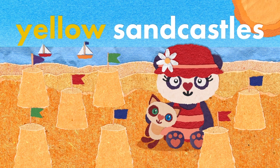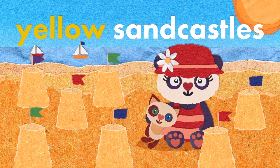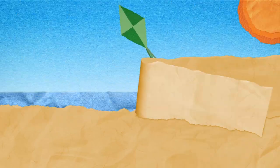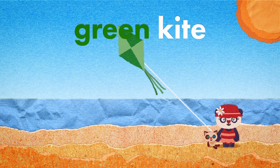Yellow sandcastle with lots of coloured flags. Green kite flying high in the sky.